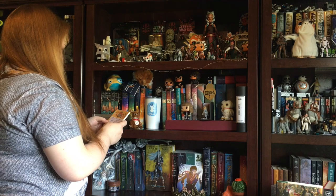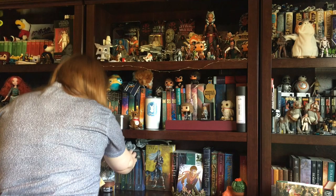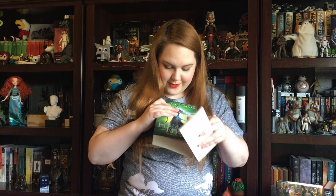Title ten letters long. Heir of Fire by Sarah J. Maas — ten letters: four, two, four.